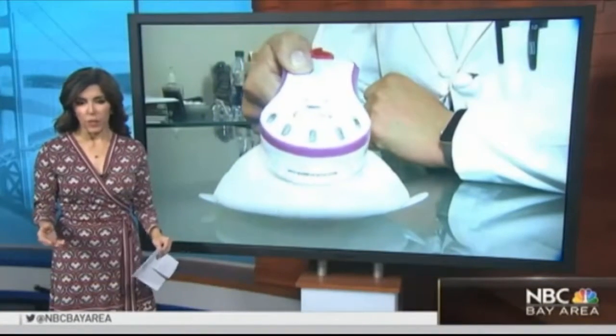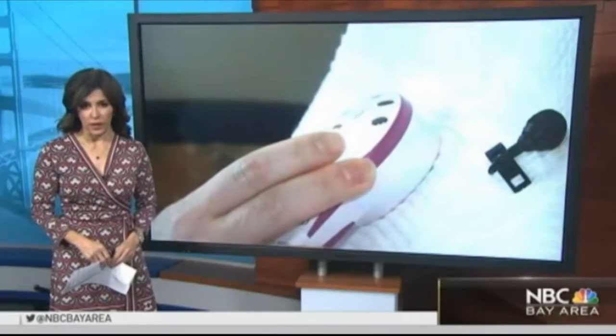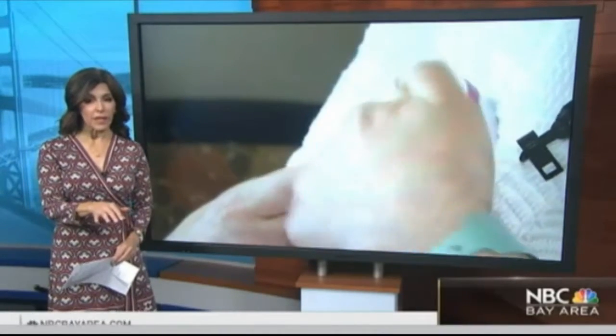Recovering from breast cancer is an emotional and difficult process, especially for women also facing reconstruction. But now, revolutionary technology developed right here in Silicon Valley is giving women control over that recovery and helping them better prepare for surgery. NBC Bay Area's Ian Cole with a story you'll see only on NBC Bay Area.